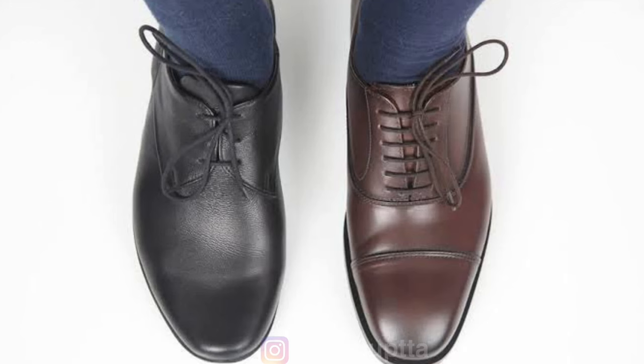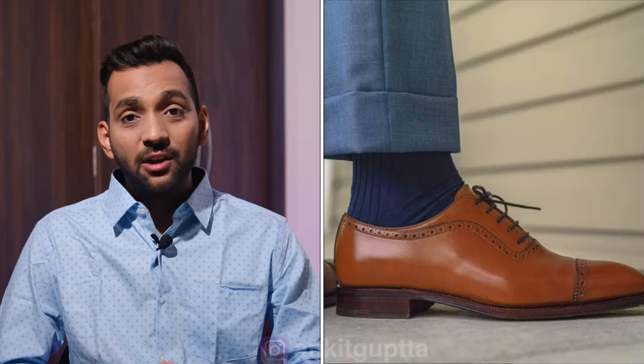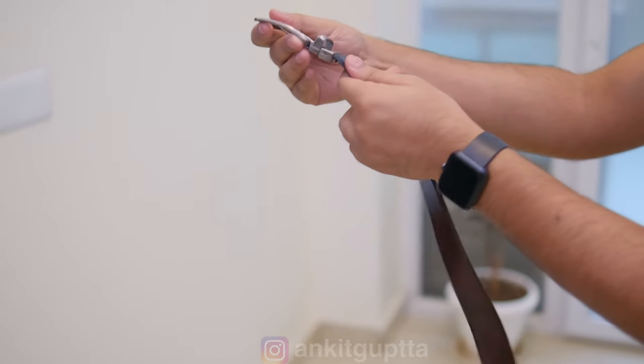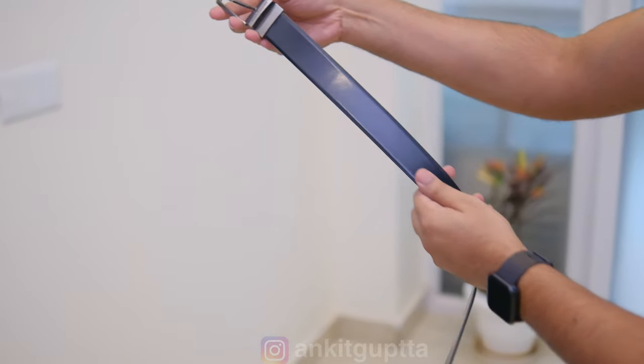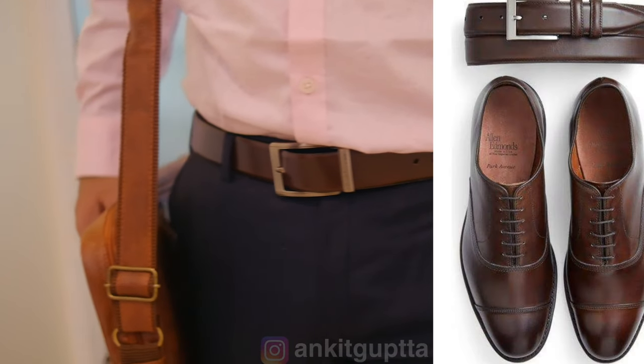Under the pants, you have shoes. I suggest you only need two shoes — one black and one dark brown. For the belt, go for a two-in-one reversible belt: one side black and one side brown. Match your belt color exactly to your shoe color and you are good to go.